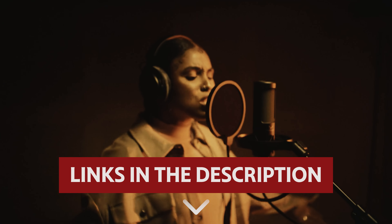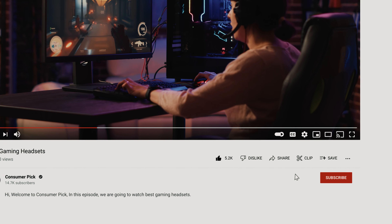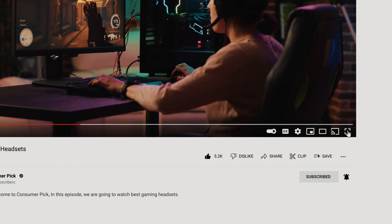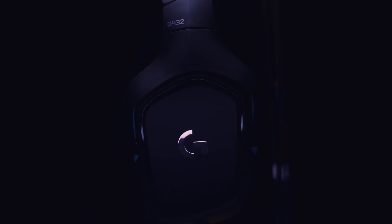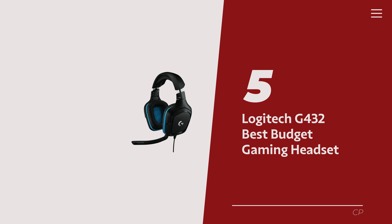Get ready to level up your audio game with the best gaming headsets. Links to all products mentioned in this video are in the description below. You can also find more detailed analysis and comparison tools on our website consumerpicked.com. Like this video, hit the subscribe button and ring the bell to stay updated. Ready for the listicle? Let's dive right in.